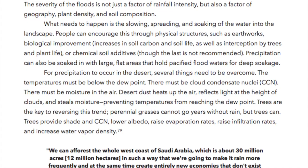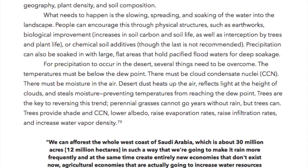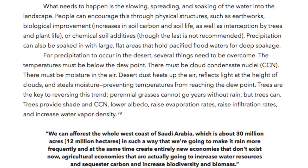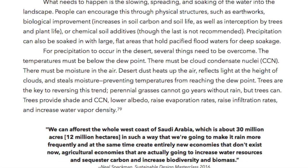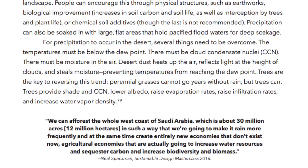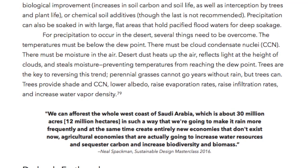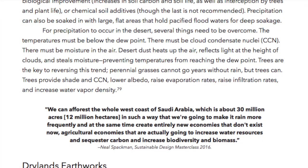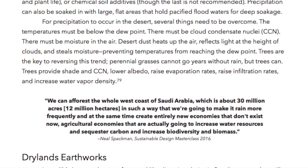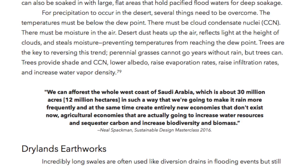Precipitation can also be soaked in with large flat areas that can hold pacified flood waters for deep soakage. For precipitation to occur in the desert, several things need to be overcome: the temperatures must be below the dew point, there must be cloud condensate nuclei (CCN), and there must be moisture in the air. Desert dust heats up the air, reflects light at the height of the clouds, and steals moisture, preventing temperatures from reaching the dew point. Trees are the key to reversing this trend. Perennial grasses cannot go for years without rain, but trees can. Trees provide shade and CCN, lower albedo, raise evaporation rates, raise infiltration rates, and increase water vapor density.